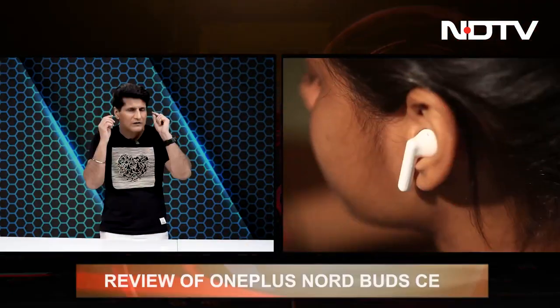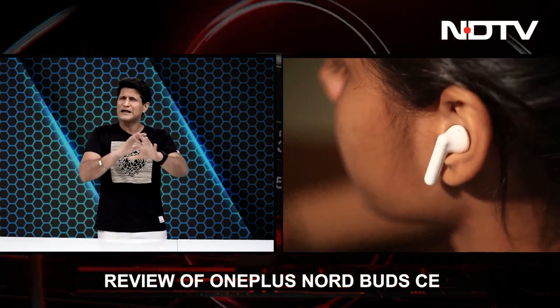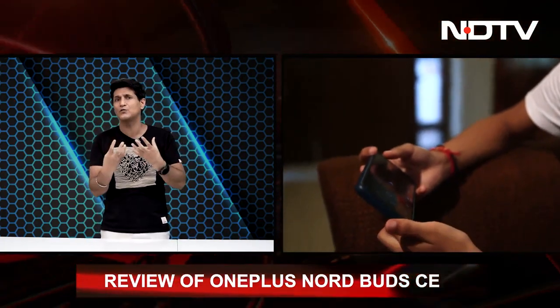Let's move on now to the OnePlus Nord Buds CE. Small, compact, IPX4 rating, does not have noise cancellation but still with the way it fits, it does cancel out a lot of the noise. Great sound profile, absolutely fantastic — clean, clear vocals, good bass, 13.4mm drivers and pretty good battery life too. Priced at about Rs 2,000.